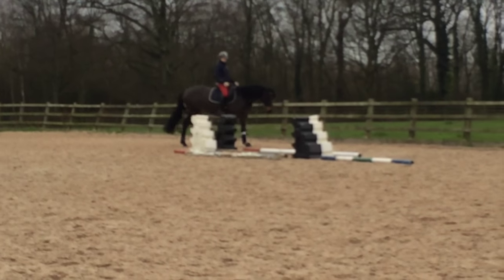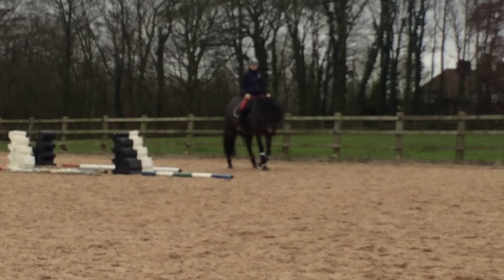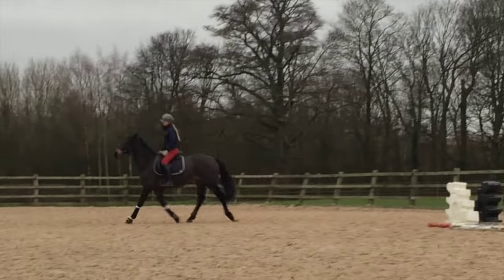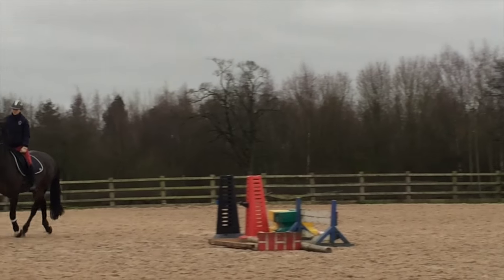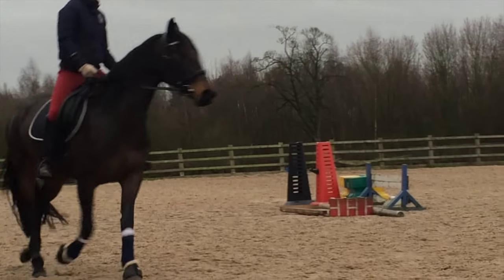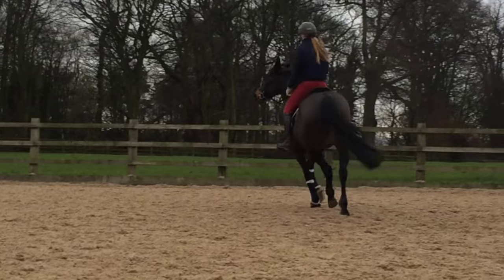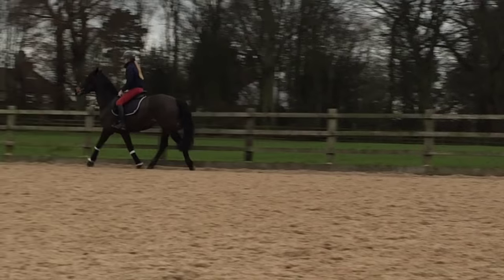By January, I mostly stopped riding her because, although my saddle had been professionally fitted, I wasn't happy with how it felt and thought that this might be causing her issues. I got a physiotherapist out and she agreed the saddle was causing problems, which caused pain primarily through her trapezius muscle, but also triggered soreness in other areas.